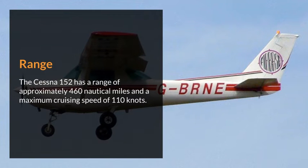Range. The Cessna 152 has a range of approximately 460 nautical miles and a maximum cruising speed of 110 knots.